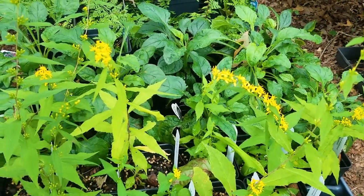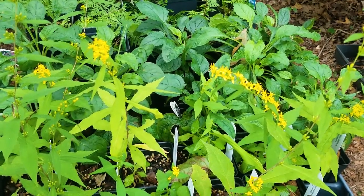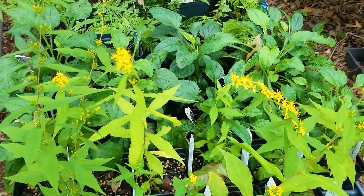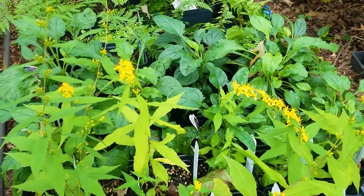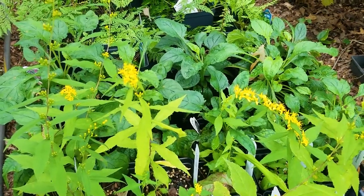This is wreath goldenrod, which is a shade-loving goldenrod. Goldenrods do not cause hay fever — that's ragweed. This one occurs naturally on my property, so it's a pretty little perennial for part-shade conditions.